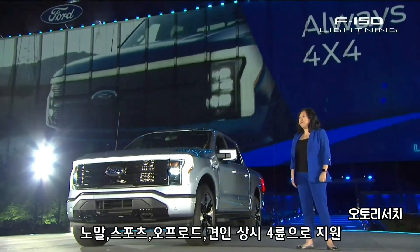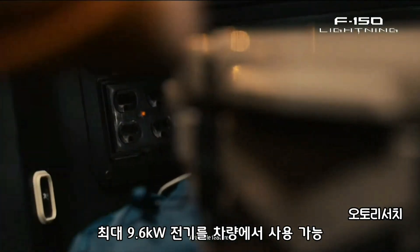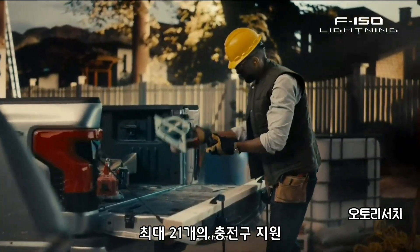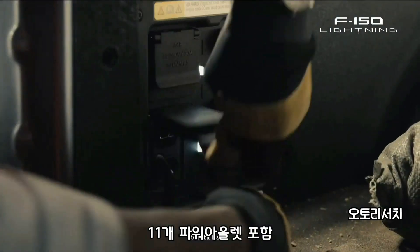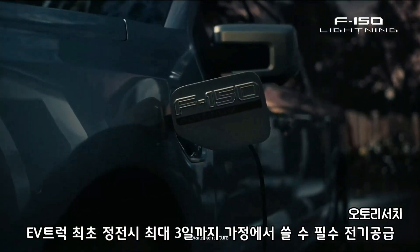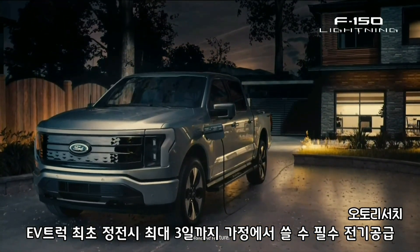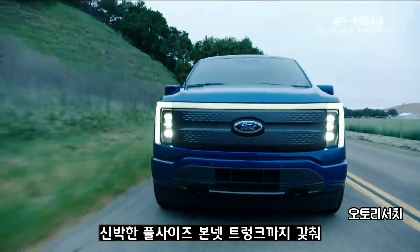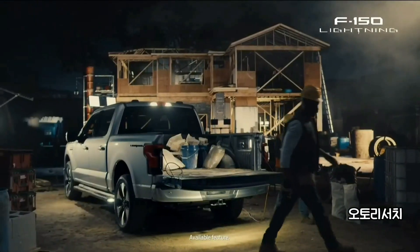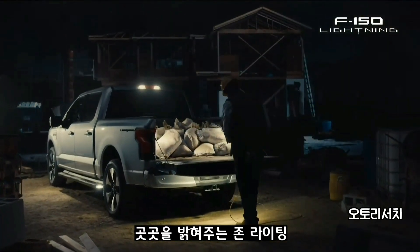And it's always 4x4. Plus, enhanced Pro Power Onboard delivers up to 9.6 kilowatts, available at 21 charge points around the truck, including 11 outlets, automatically powering your house for three days during an outage — a first for an EV truck. There's storage under the hood like you've never seen before, and a standard full-size bed. With enhanced zone lighting all around the truck, you can find your tools or light up your campsite.